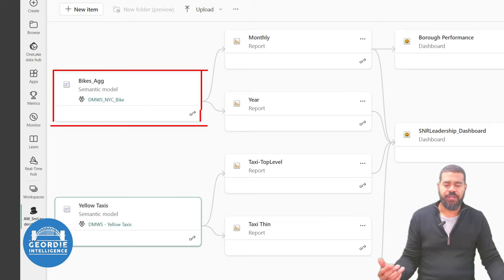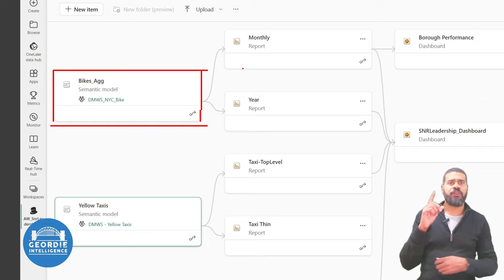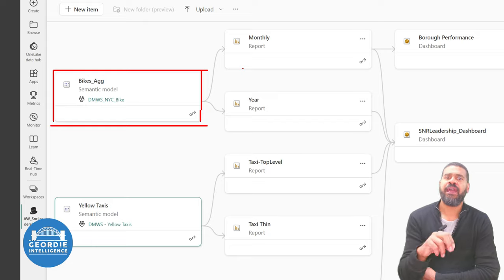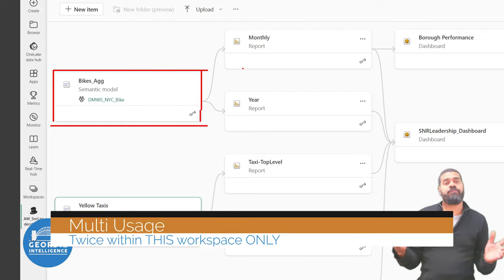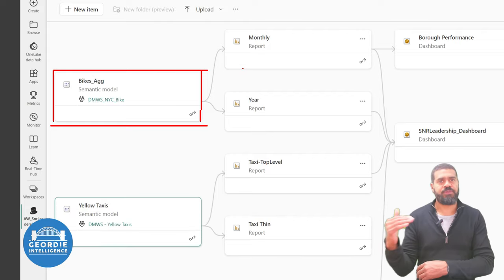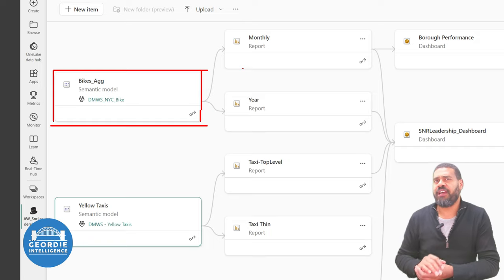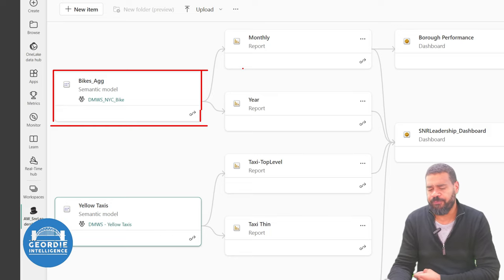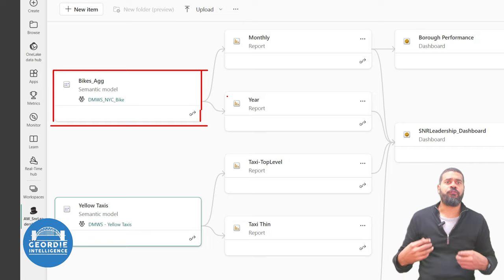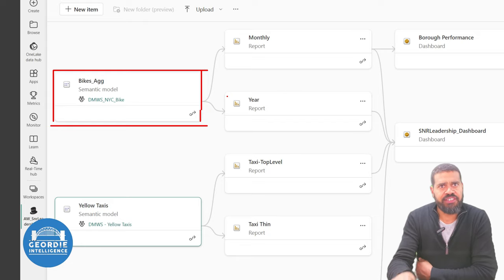We can see even in here that the bike data is appearing on two reports already — we've got one data model being used twice. In practice, that twice can become 200 times if needs be. I've certainly seen clients where we've got over 100, up towards 120 — I think that's about the record I've seen. The key thing is my area of work, where IT or our data team are going to really focus, is around making sure that model is right.